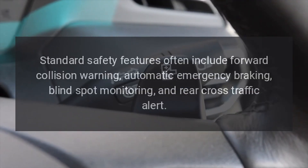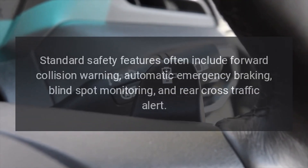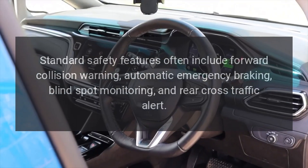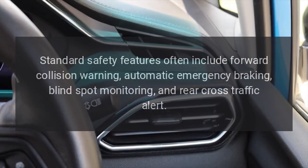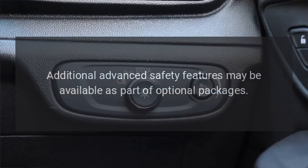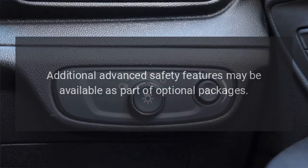Safety Features: Standard safety features often include forward collision warning, automatic emergency braking, blind spot monitoring, and rear cross-traffic alert. Additional advanced safety features may be available as part of optional packages.